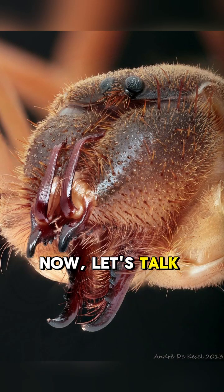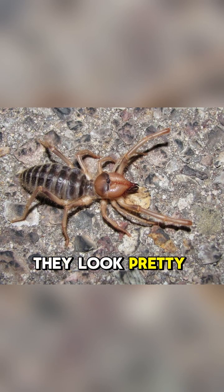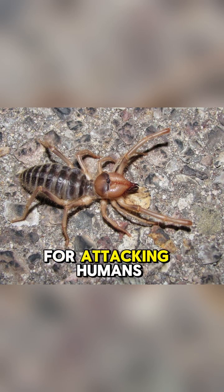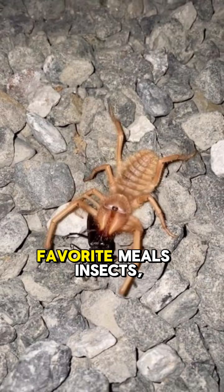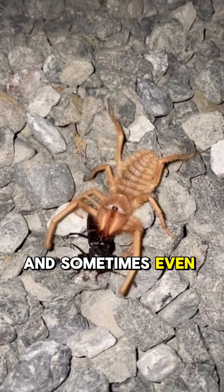Now, let's talk about their looks. They have a tan or brown body, long legs, and these massive jaws called chelicerae. I'll admit, they look pretty intimidating, like something out of a sci-fi movie. But those jaws aren't for attacking humans — they're specialized tools for hunting their favorite meals: insects, lizards, and sometimes even small rodents.